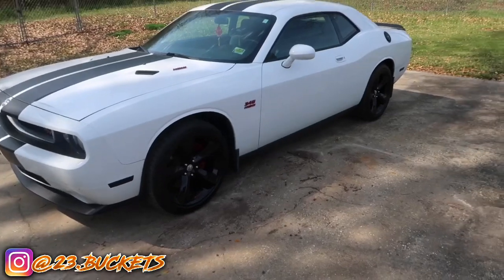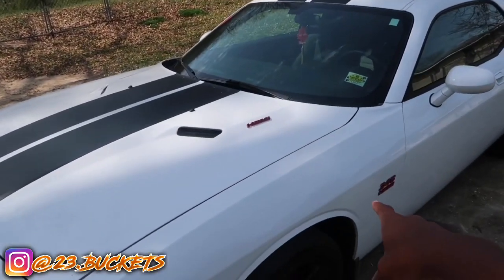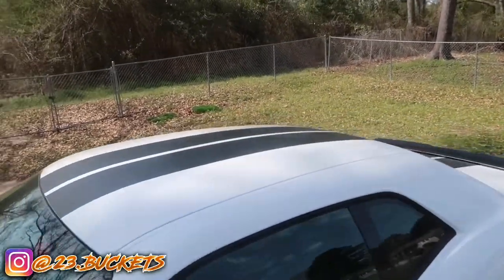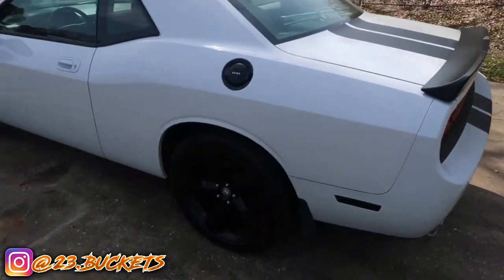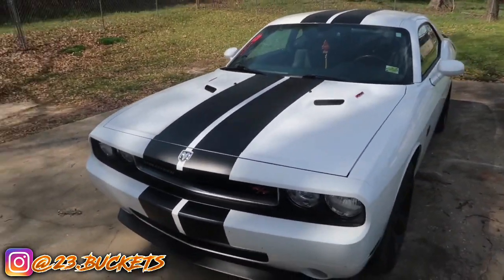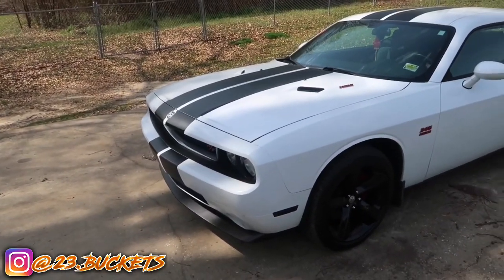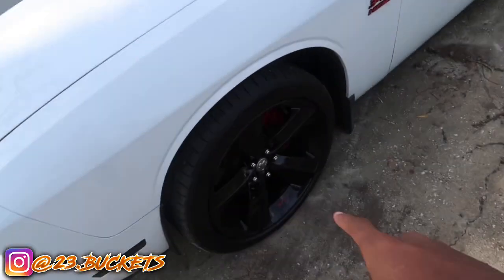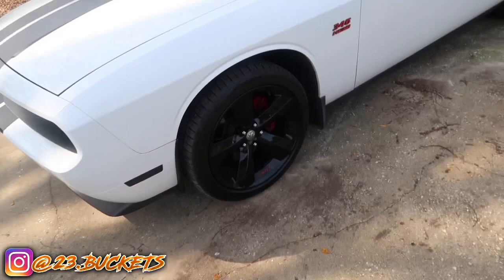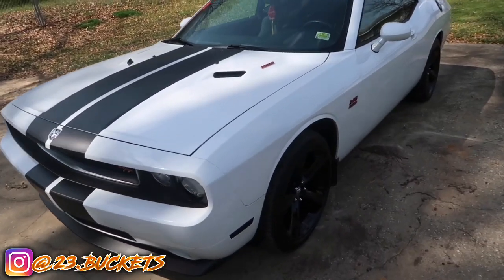Number one: the stripes. When I first got this car it came with the fender stripes on the side with the RT symbol. I took those off and got four stripes to go for the Scat Pack look — they run all the way on top of the roof, on the back of the trunk, and the back of the car. To buy the stripes it was only fifty dollars. I had to pay an additional fee to get them installed, but the stripes themselves were only fifty dollars. If you got a Challenger and it's plain, you've got to add stripes — it just makes it look way better.